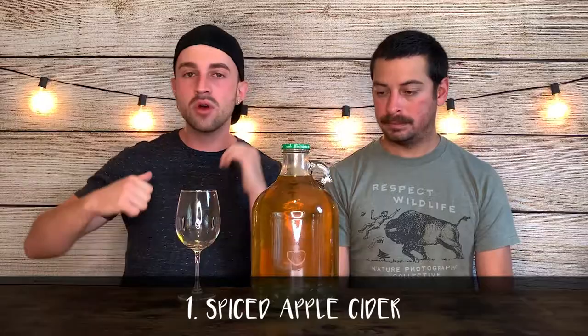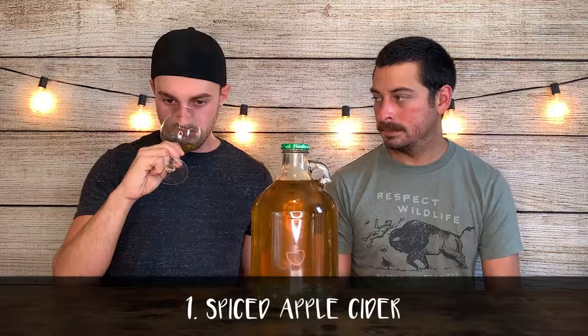Hard cider number one: our spiced apple cider. We put in the vanilla bean and the cinnamon stick. It smells amazing - it smells like apple pie. The spicing is really light, which is nice. I'm almost happy about that because last time I did the apple pie wine it was nothing but cinnamon. The vanilla is a good balance. So we just racked it into the pitcher.